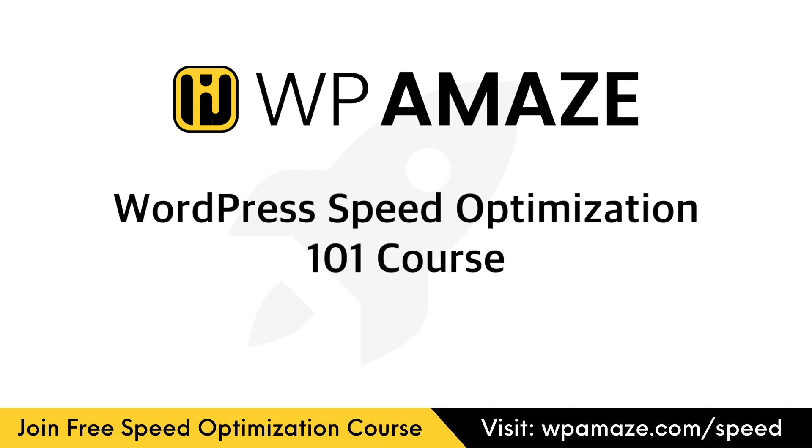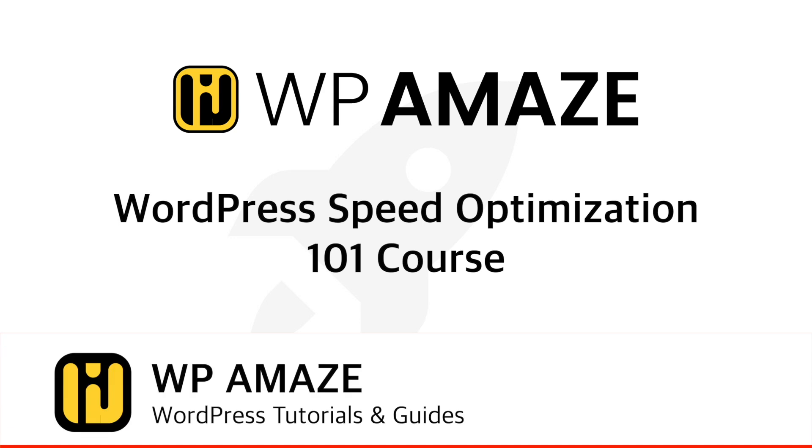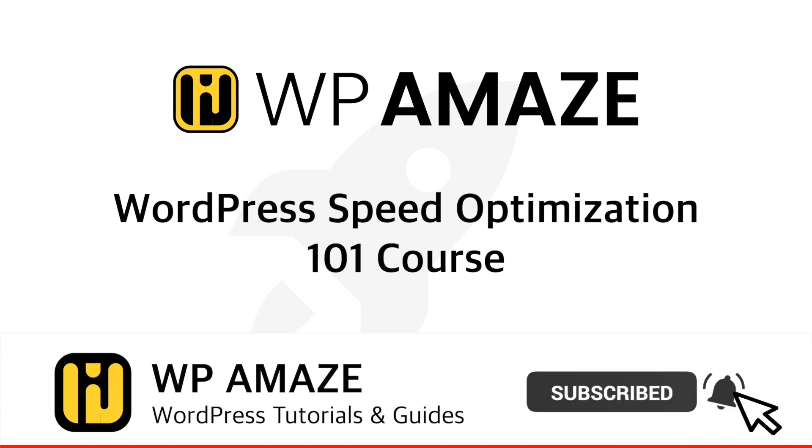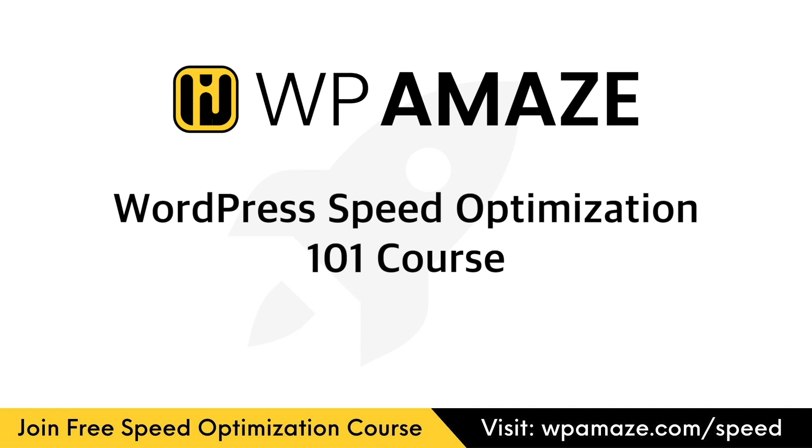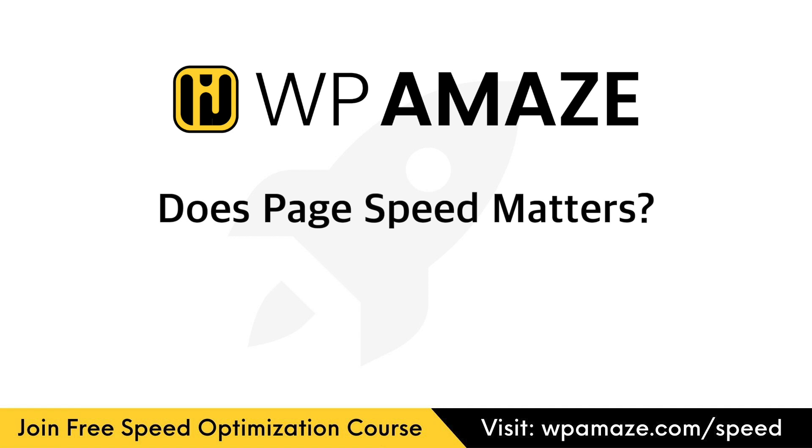Hey friends! Welcome back to the WordPress Speed Optimization 101 course. If you're new to our channel, hit the subscribe button to receive notifications whenever we upload a new video. This is the first video in the WordPress Speed Optimization 101 course, and today we'll be looking at why page speed matters.